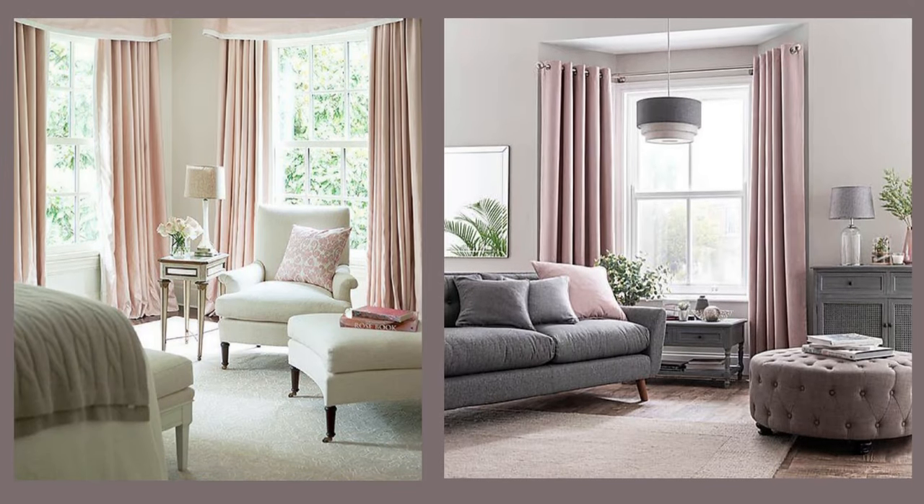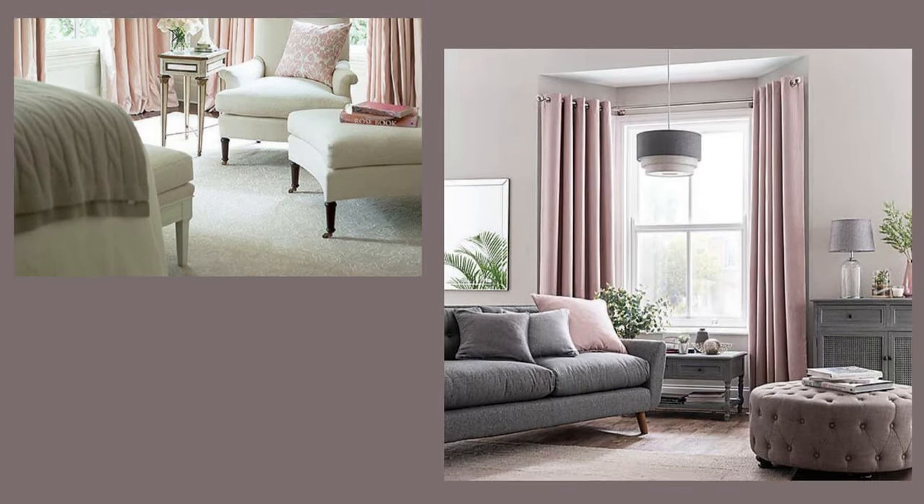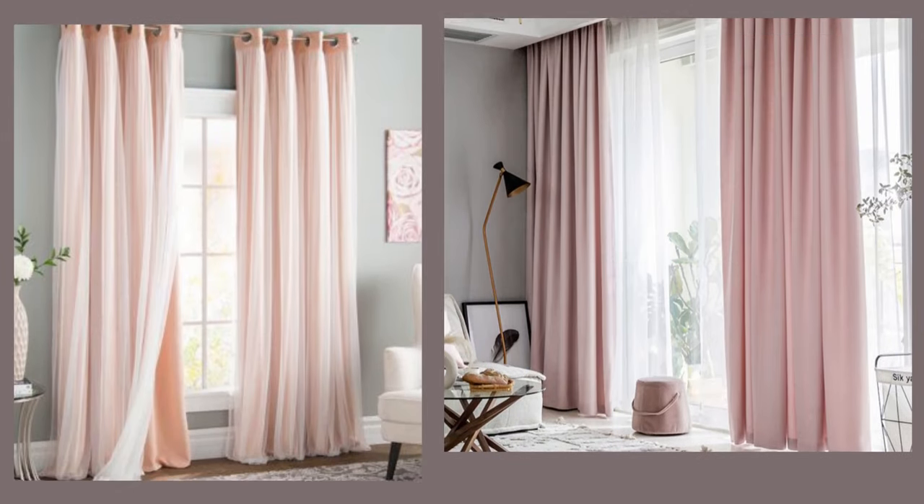Introduce pink through your window treatments by choosing curtains or drapes in your preferred shade of pink. Light and airy pink curtains can soften the overall look of the room and allow natural light to filter through. For a more dramatic effect, opt for deeper or patterned pink drapes.